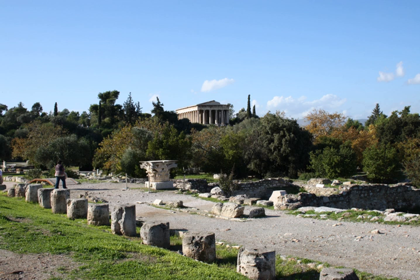Olympia: South Stoa, T-shaped, the southern boundary of the sanctuary of Zeus. Echo Hall, on the east side of the sanctuary of Zeus, forming an eastern boundary to the central sanctuary.